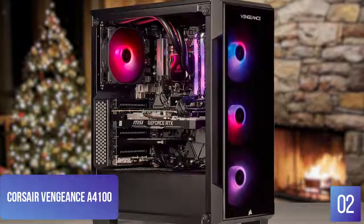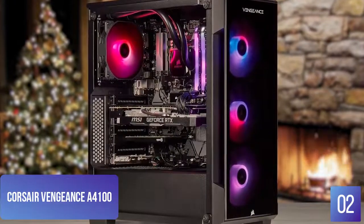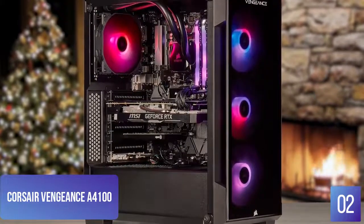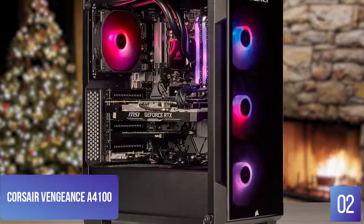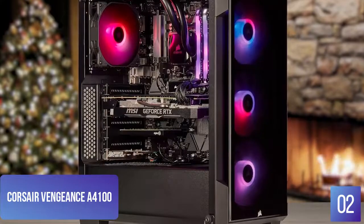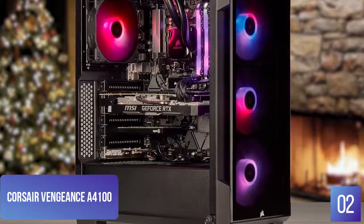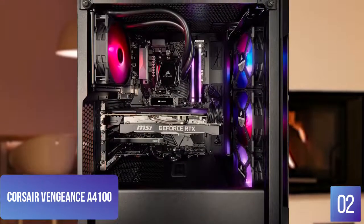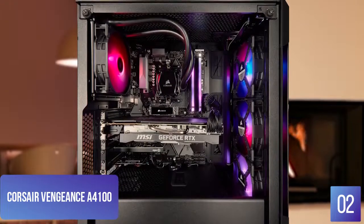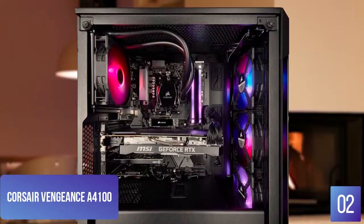The Vengeance A4100 comes loaded with a Ryzen 7 3700X liquid-cooled CPU, 16GB of DDR4 RAM, an NVIDIA GeForce RTX 2070 Super GPU with 4GB of dedicated DDR4 RAM, and a 480GB NVMe SSD. It also comes with a 2TB hard drive and a respectable I/O selection, including USB-C. Corsair's Vengeance A4100 is ideal for streamers thanks to the Elgato 4K60 Pro MK.2 capture card included in the rig. As the name suggests, the card can capture 4K gameplay at 60 frames per second.